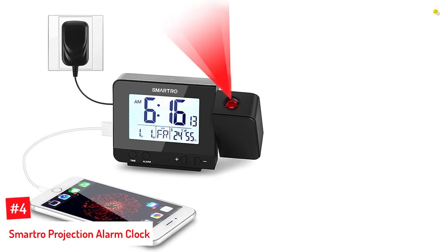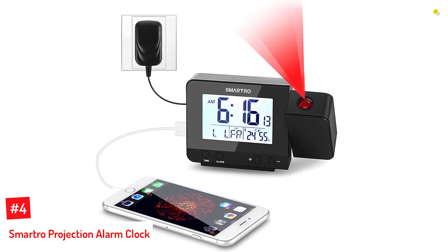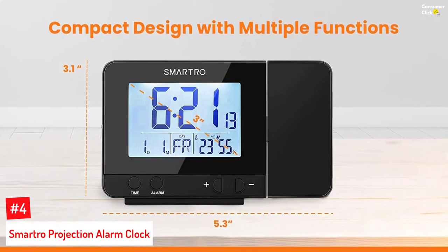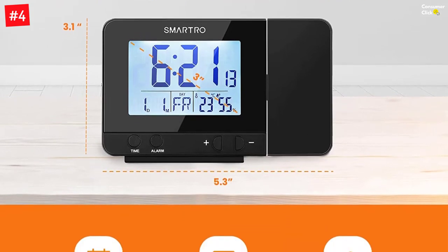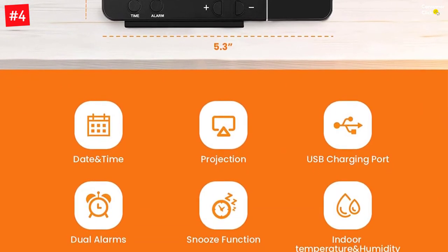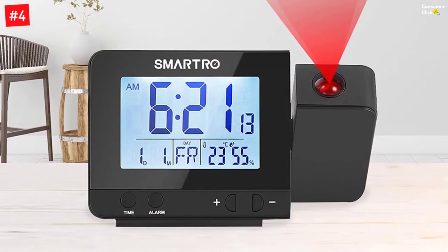Number 4: Smartro Projection Alarm Clock. Smartro's projection alarm clock offers a 5 to 13 feet projection distance, soft red time display, and a 90-degrees reversible projection. Its indoor hygrometer and thermometer gauge sense and display accurate indoor temperature and humidity. This digital clock shows time on the ceiling and has a 3-inch backlight LCD screen to display time, date, week, and indoor humidity and temperature.